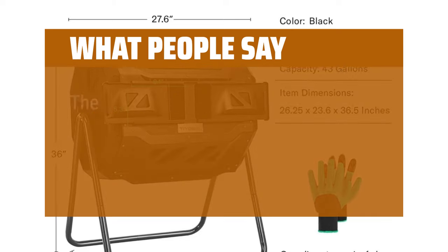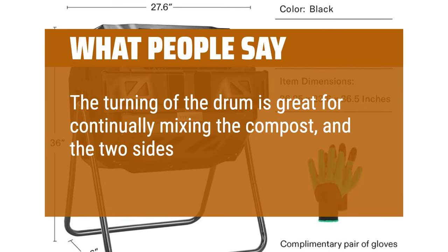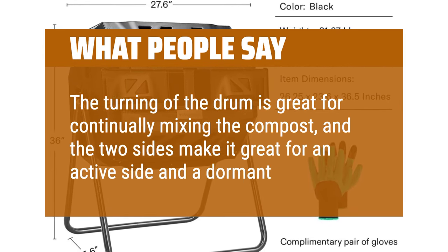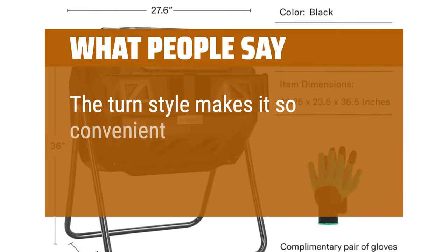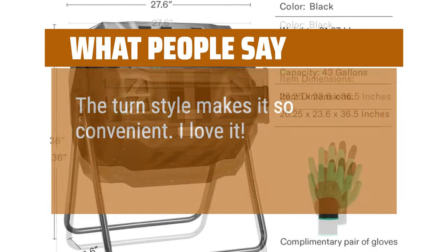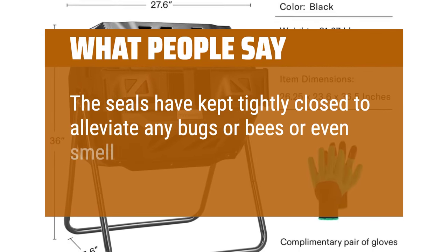What people say: the turning of the drum is great for continually mixing the compost, and the two sides make it great for an active side and a dormant side. The turnstile makes it so convenient — I love it. The seals have kept tightly closed to alleviate any bugs, bees, or even smell.